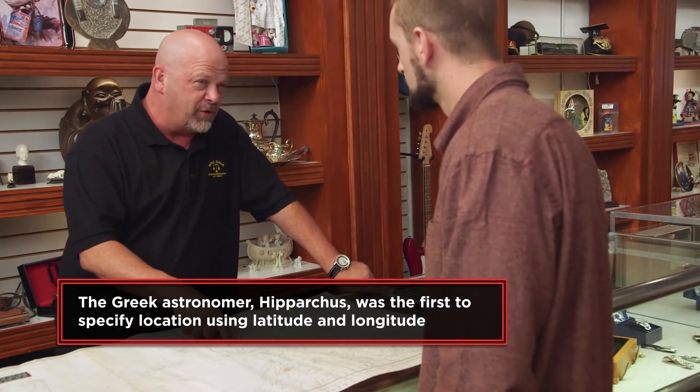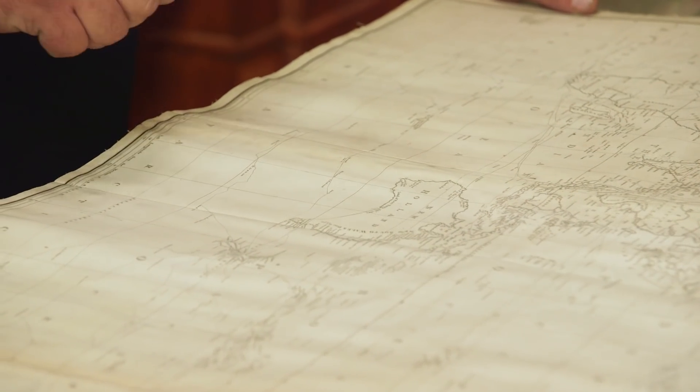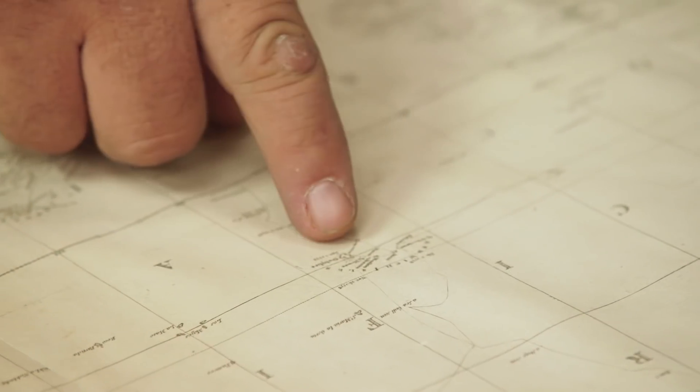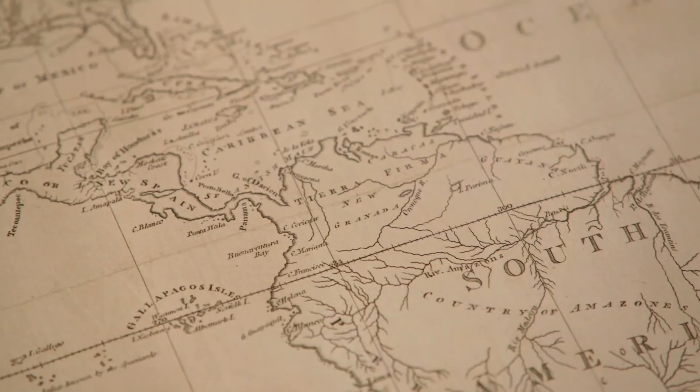I believe he was the first one to map Australia, map New Zealand. And he discovered the Sandwich Isles, which is Hawaii. Yeah, the Sandwich Islands. The names and spelling are interesting. It really wasn't until the 1700s that there was a way to spell things — as long as it sounded right, it was cool.